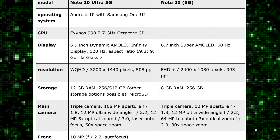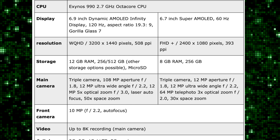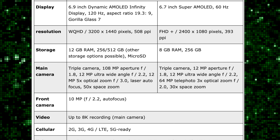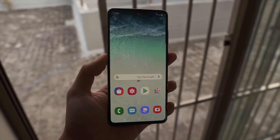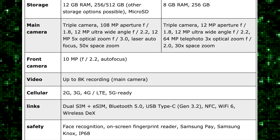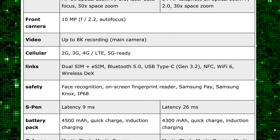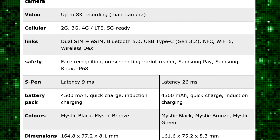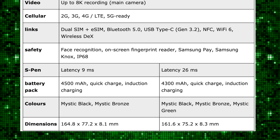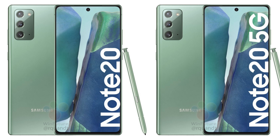Here are the full spec sheet in comparison to the Note 20 Ultra. The Note 20 is rocking a 6.7-inch 1080p 60Hz AMOLED display — yes, it is indeed a full HD plus display, absolutely flat, no edge at all. It's also rocking Exynos 990, Snapdragon 865 Plus for other markets. The camera is exactly similar to the Galaxy S20, 8 gigs of RAM, 4300mAh battery, with fast charging speeds of 50% in just 30 minutes. We'll see four color options with the exclusive Mystic Green color.